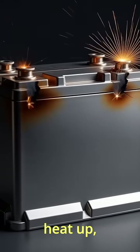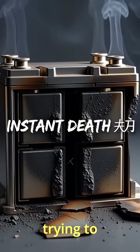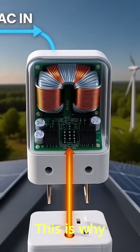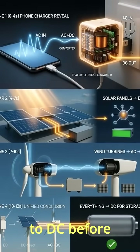The chemicals would just heat up, break down, and the battery would die instantly. It's like trying to fill and empty a bucket simultaneously — impossible. This is why your phone charger converts AC from the wall to DC before charging.